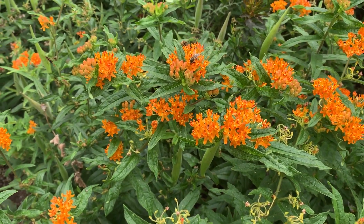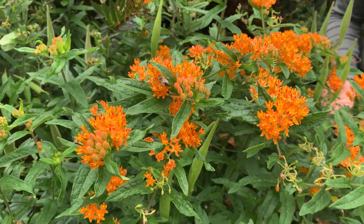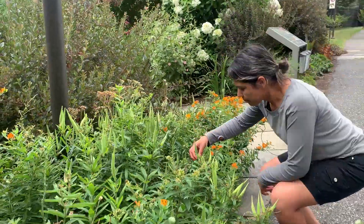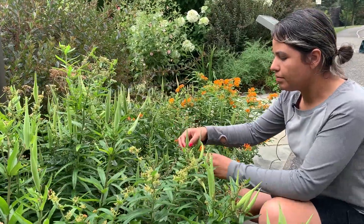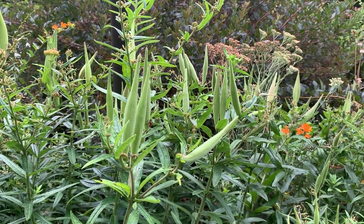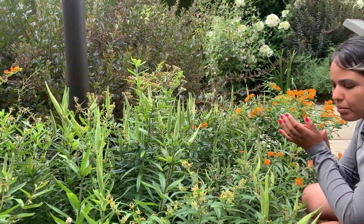Asclepias tuberosa is beautiful and very easy to grow — you can grow it from seed, though it doesn't transplant very well. You can see here it has started to develop some seed pods, so once these mature they will open and spread seed. They will often self-seed around the garden, which I would recommend allowing, so you have more food source for the caterpillars.